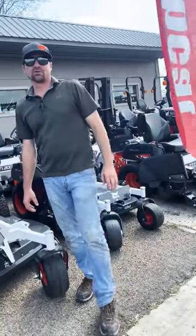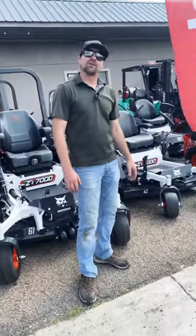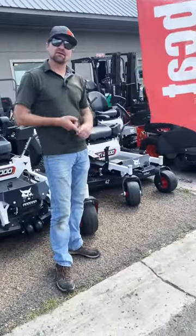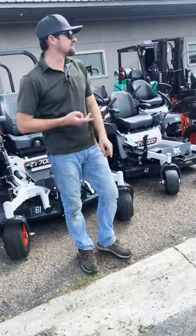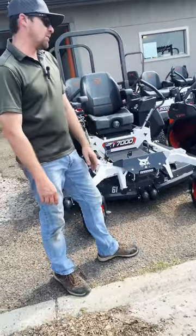Hello guys, my name is Lester with Mower Superstore in Shiner, Texas. Most of you guys know the Bobcat brand by the Skid Steers and the Mini X's. Well, Bobcat recently came out with a commercial grade zero turn mower.